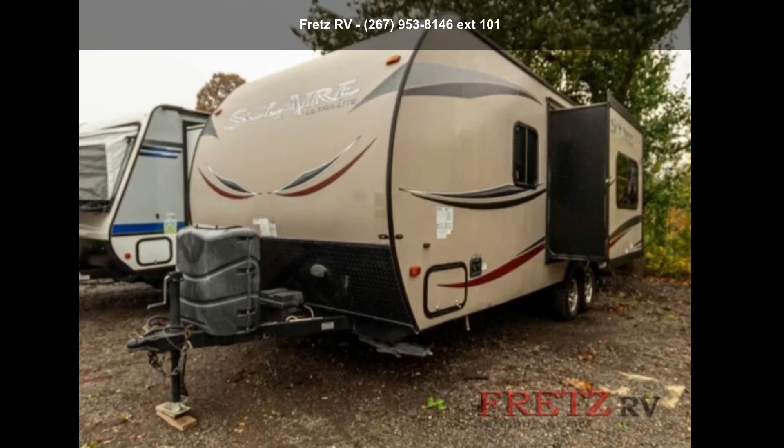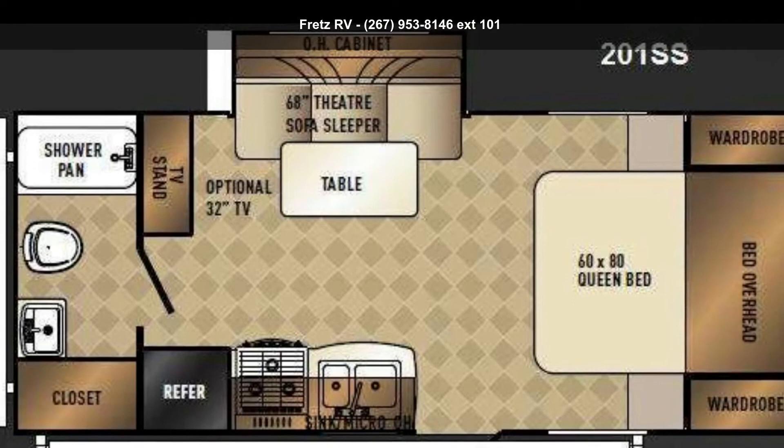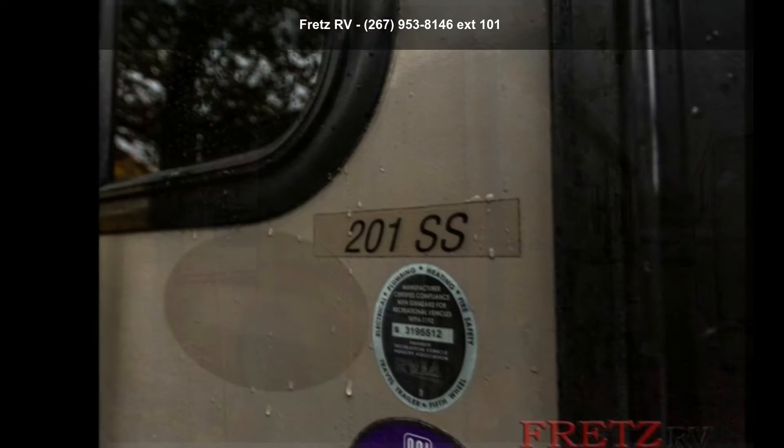Start planning your next trip in this Palmino 2013 Solar 201 SS. Whether you are planning on vacationing, adventuring or just relaxing, this travel trailer does it all. This unit is perfect for those looking to maximize fuel efficiency but maintain all of the conveniences of a well-appointed, feature-packed RV.